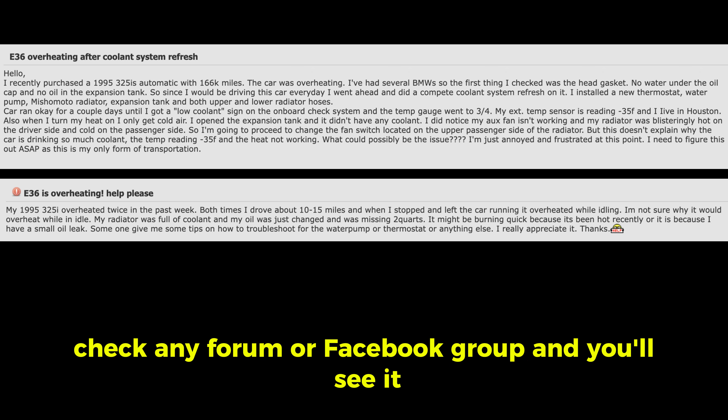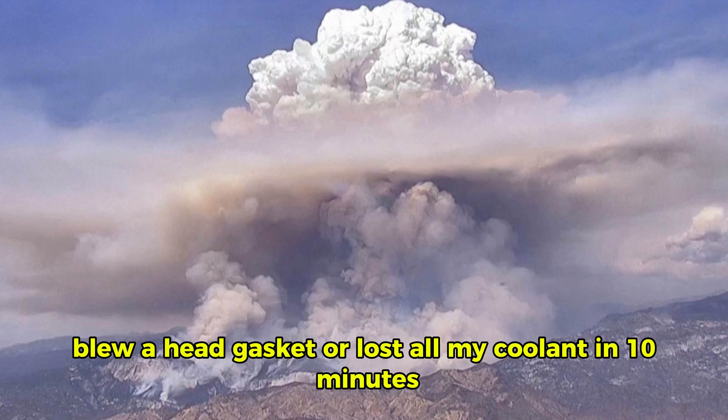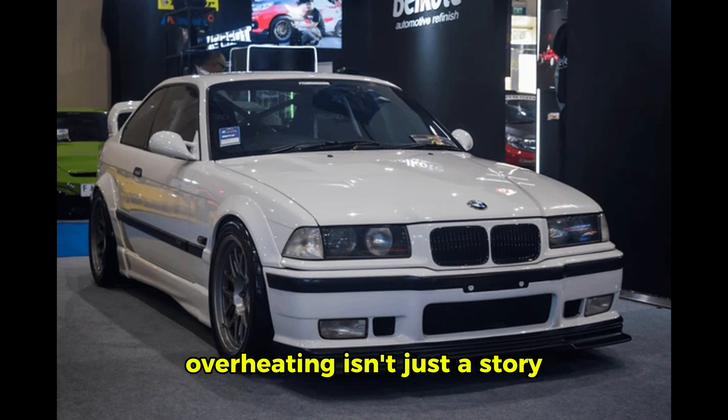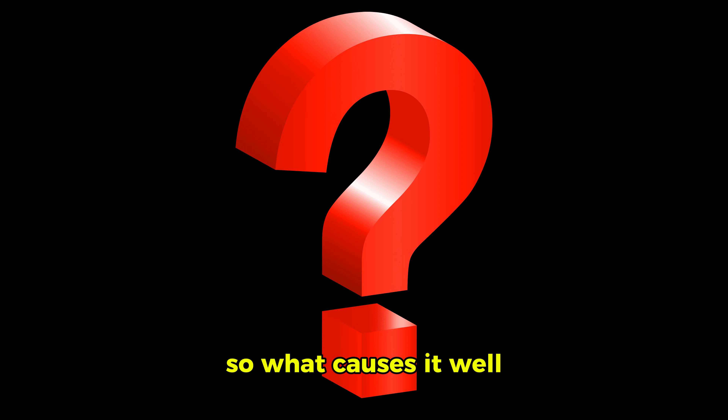Check any forum or Facebook group and you'll see it — 'My BMW overheated again,' 'blew a head gasket,' or 'lost all my coolant in 10 minutes.' Overheating isn't just a story; it's almost a rite of passage for E36 owners. So what causes it?